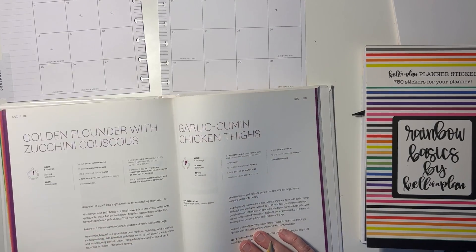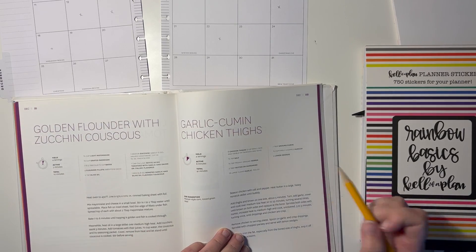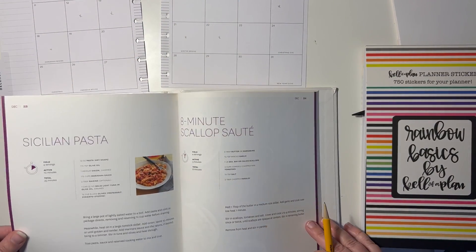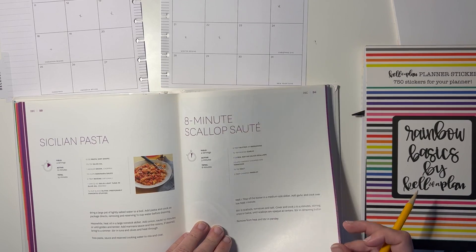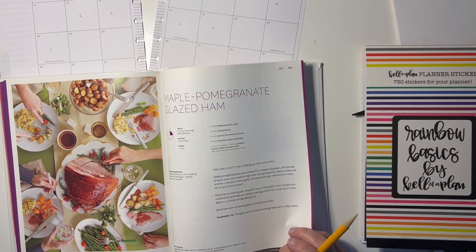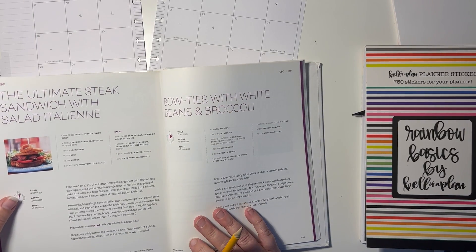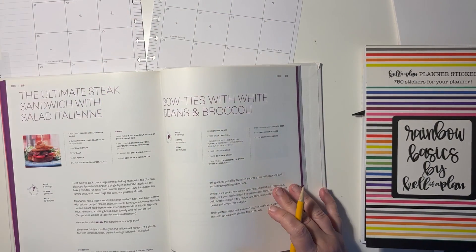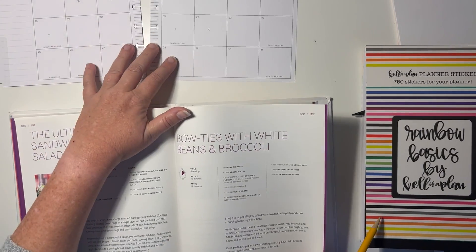Flounder with zucchini — it looks like a Parmesan flounder, and I do have some sort of white fish. The 22nd has garlic, cumin, and chicken thighs. Sicilian pasta — again, raisins, no thank you. We won't be doing scallops. Even for Christmas it has a maple pomegranate glazed ham — I very likely may be cooking Christmas dinner but it will not be ham. Steak sandwich. I'm going to be out of town the 23rd to the 26th. Not that it matters because I just put these down and cook them whenever I want — I don't necessarily pay attention to the dates.